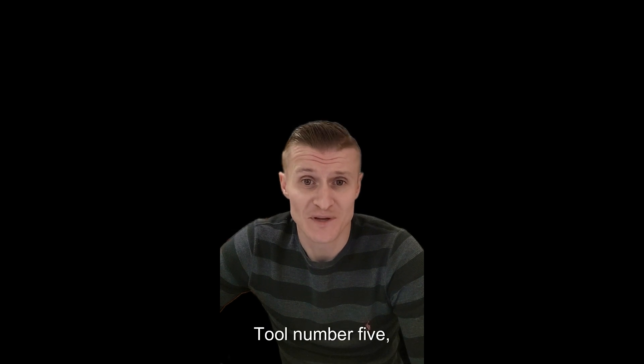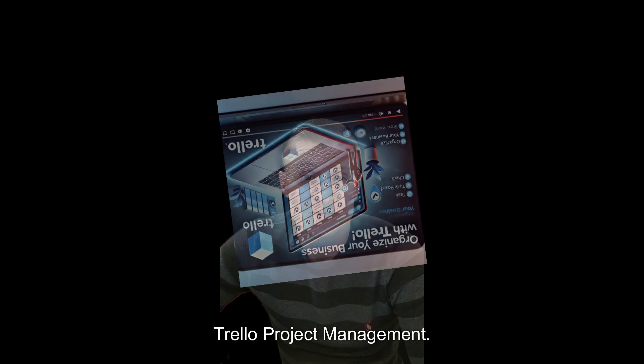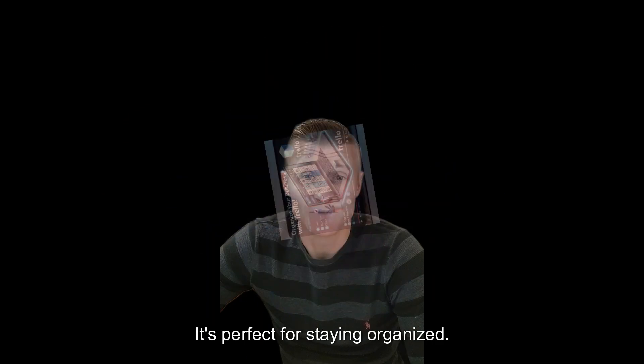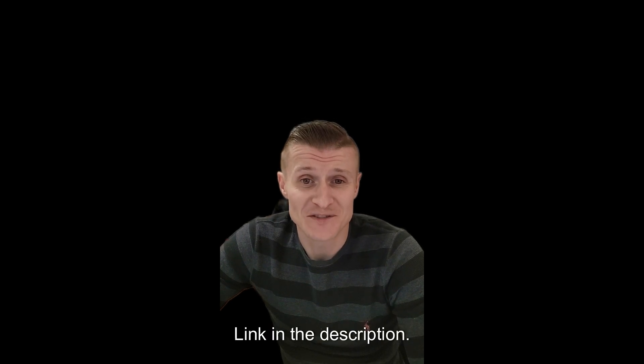Tool number five: Trello — Project Management. Trello is a simple AI-powered project management tool that helps you keep track of your tasks and collaborate with your team. It's perfect for staying organized. Try Trello for free — link in the description.